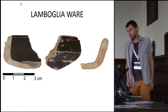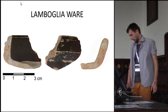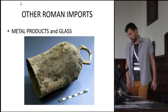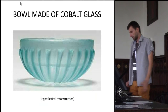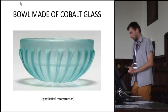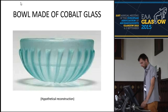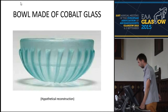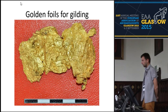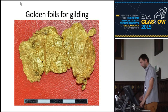Campanian ware — as you see a very small piece, but it is again Campanian ware — and some other imports. This belt is considered to be an import from Italy. Cobalt glass: of course only in sherds, but there are several instances. Then we have also some local products of special quality. For example, this golden foil for gilding, which was also found in situ on the floor of the building with eight pillars.